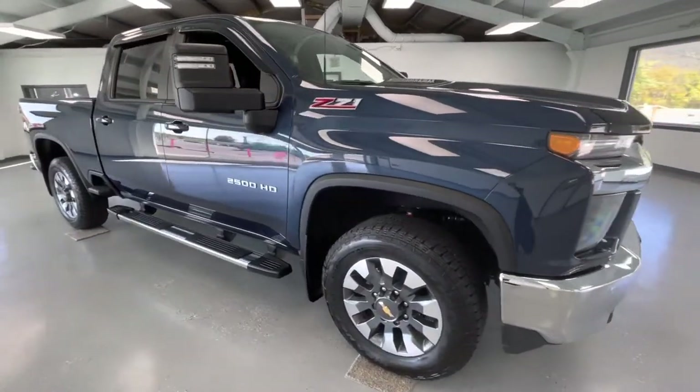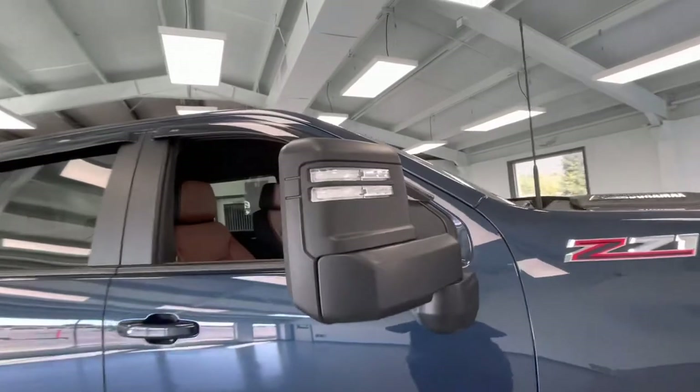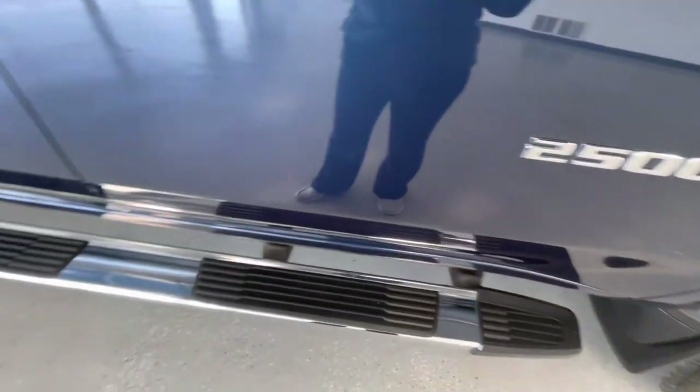As we make our way to the side, you will notice brand new tires all the way around — just like every other vehicle here at All Things Automotive. A couple things to point out on the exterior: you will have turn signal indicators, as well as blind spot monitoring and proximity locks. You will also have running boards here.